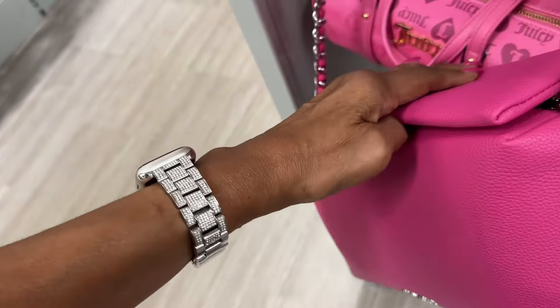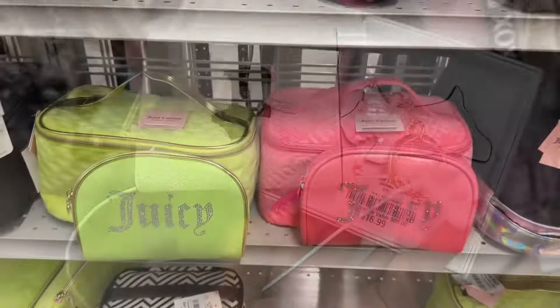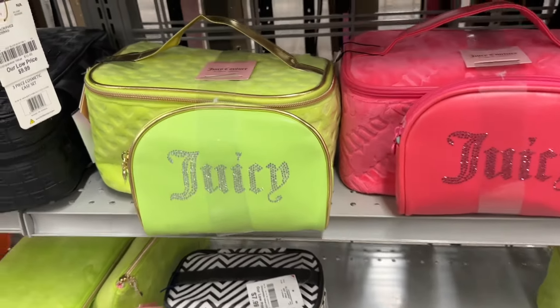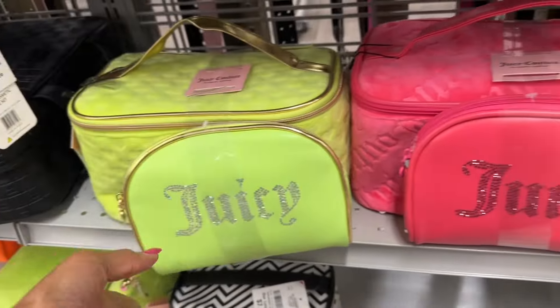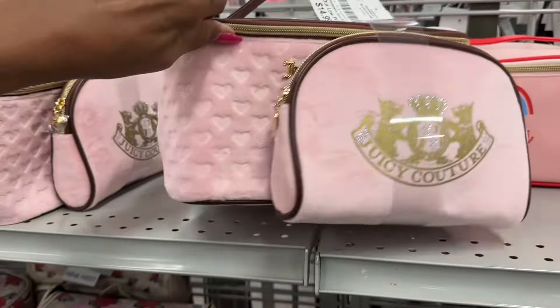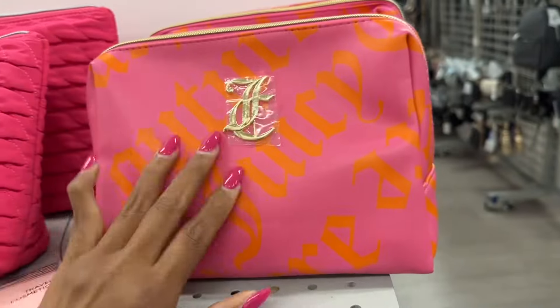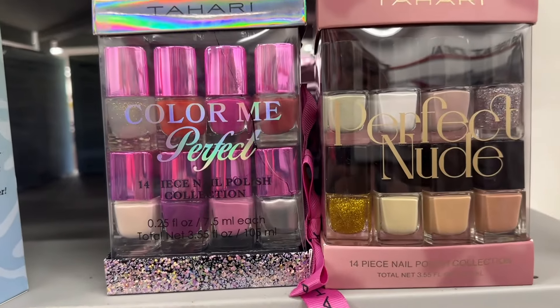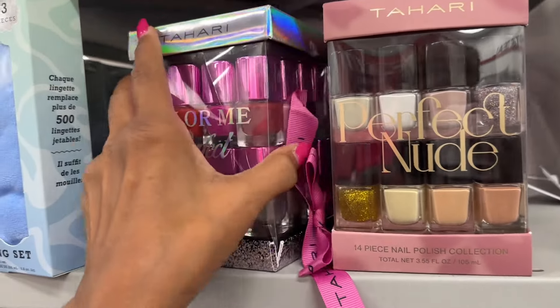This is Radley — seventeen dollars for a card case and bag charm or key holder. Look at this beautiful Juicy Couture cosmetic organizer — pretty green and pink — fifteen dollars. They also have it in pink and brown, also fifteen dollars. This Juicy Couture is ten dollars, easy wipe off. These are Tahari 'Color Me Perfect' — fourteen pieces in perfect nudes, also fourteen pieces — eight dollars.